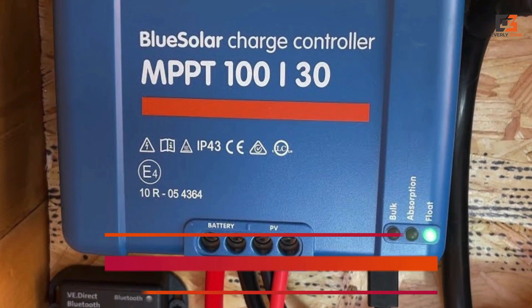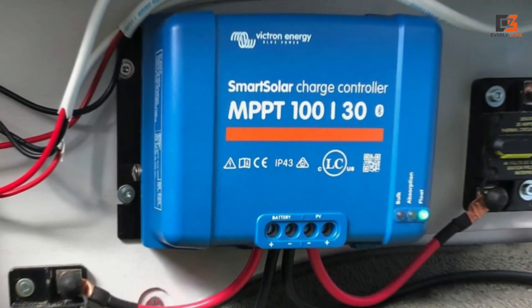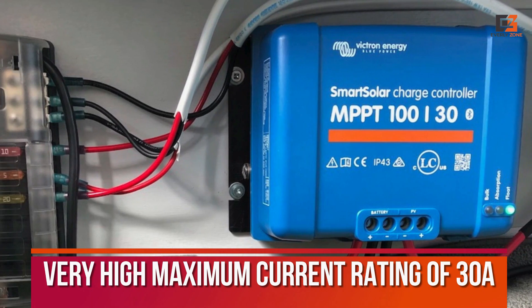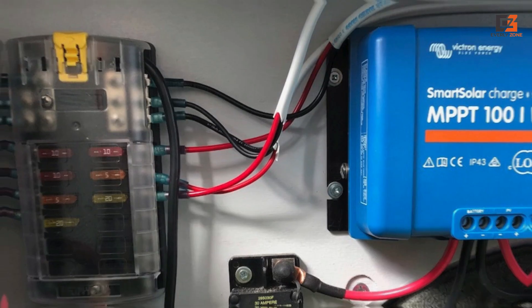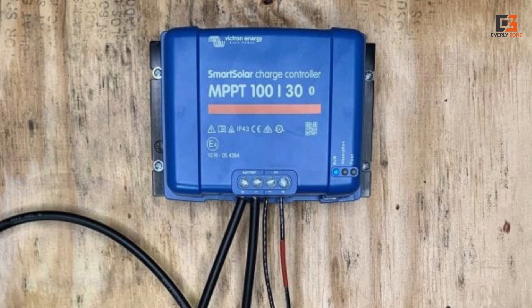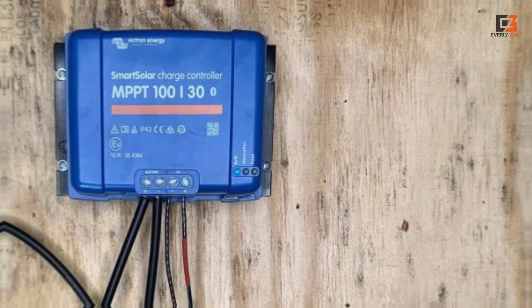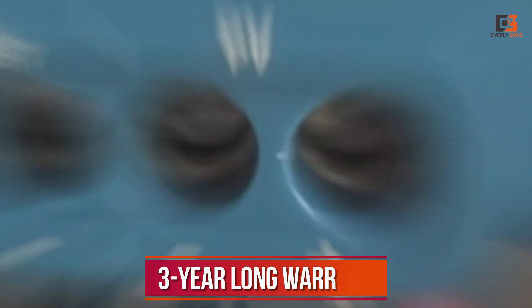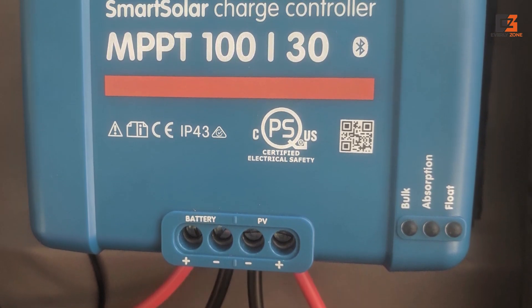It also offers Bluetooth connectivity, and unlike others, this one offers a very high maximum current rating of 30A. This current rating is combined with a voltage rating of 12V or 24V, which allows you to use this solar charge controller with virtually any solar panel. Its best feature is excellent build quality along with a 3-year long warranty, which is to be expected at its premium price tag.